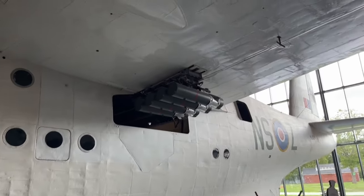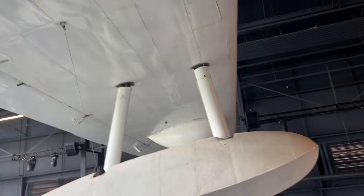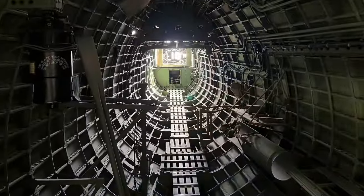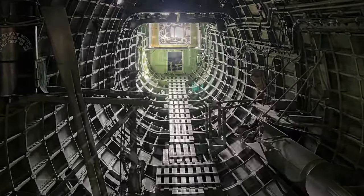By the start of World War II, three RAF squadrons were equipped with the Short Sunderland, a long-range reconnaissance and anti-submarine patrol flying boat. Used throughout the war, 749 Sunderlands were built, and the type remained in RAF service until 1959.